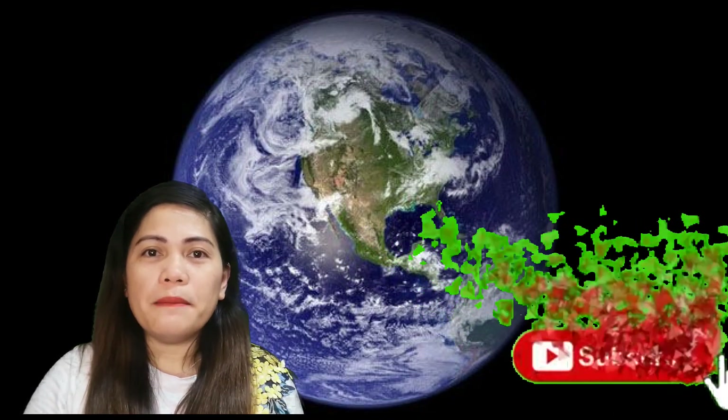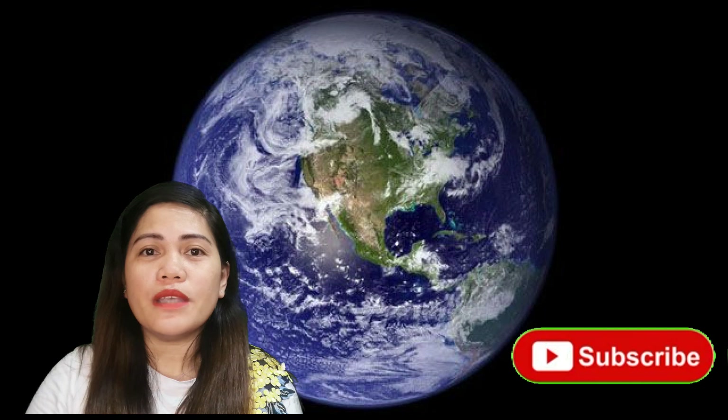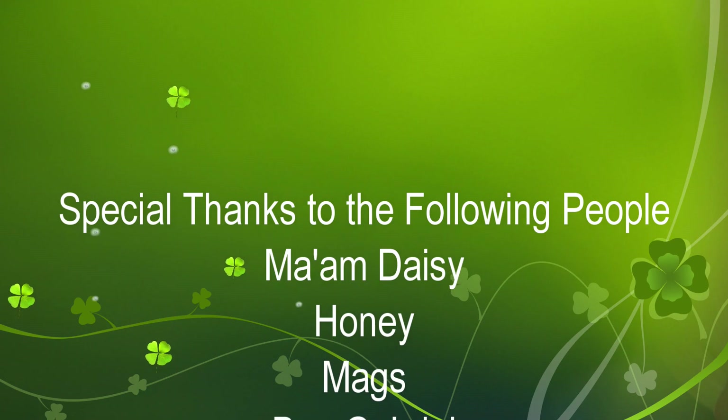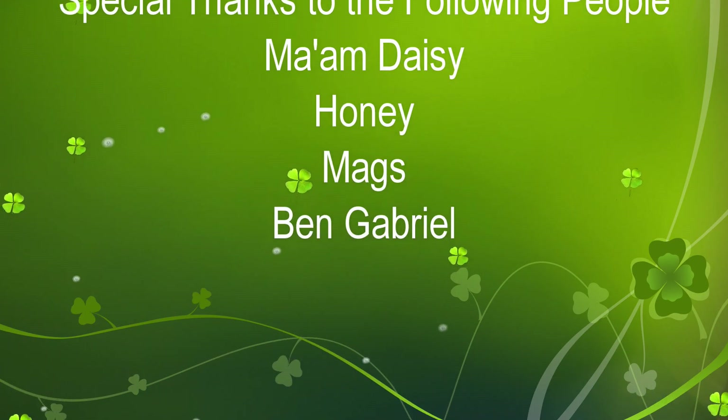I hope that you have learned a lot from the video lesson that I personally recorded, edited, and directed for you, my dear grade 11 students. That would be all for today. See you all tomorrow. Please do not forget to subscribe to this channel for more videos, and please see the description below for the online assessment after the lesson. Thank you and God bless you all.